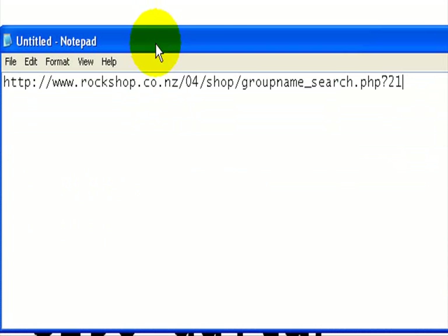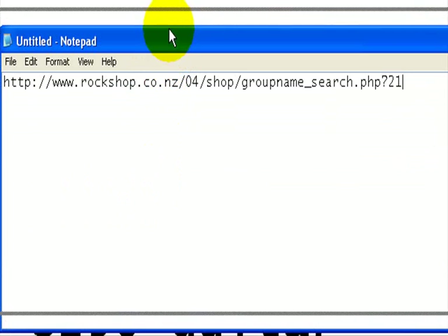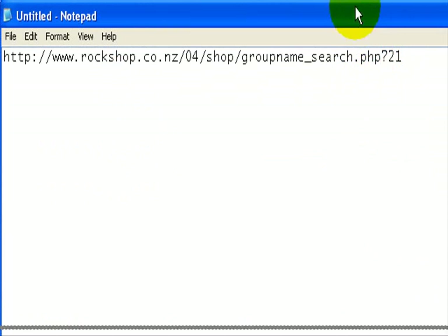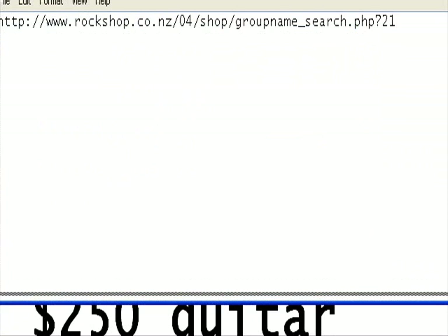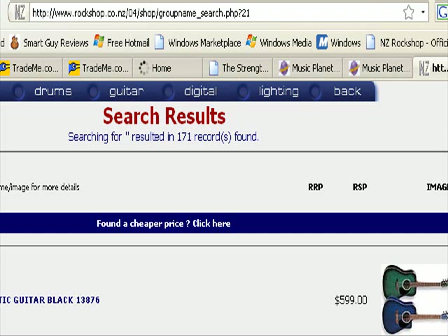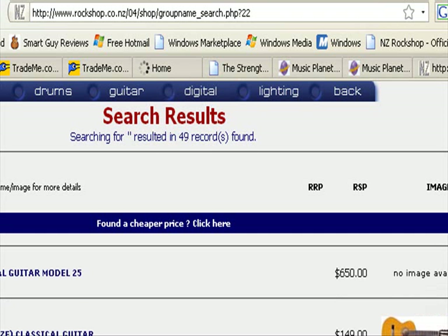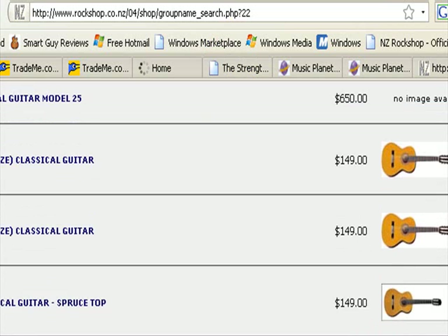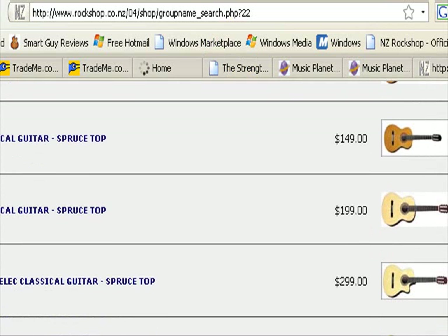What I can do is basically copy this URL and email it so whoever's buying the guitar can go and have a look. Meanwhile, we're going to look at the classical results for the Rock Shop — there are 49 of those. There's one at $149 and one at $199.